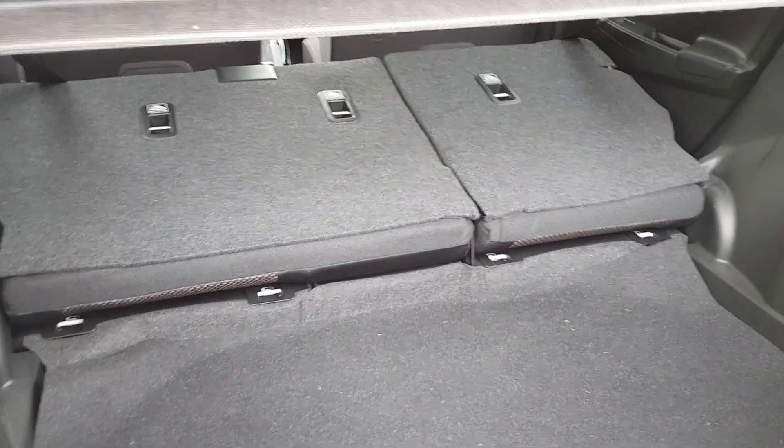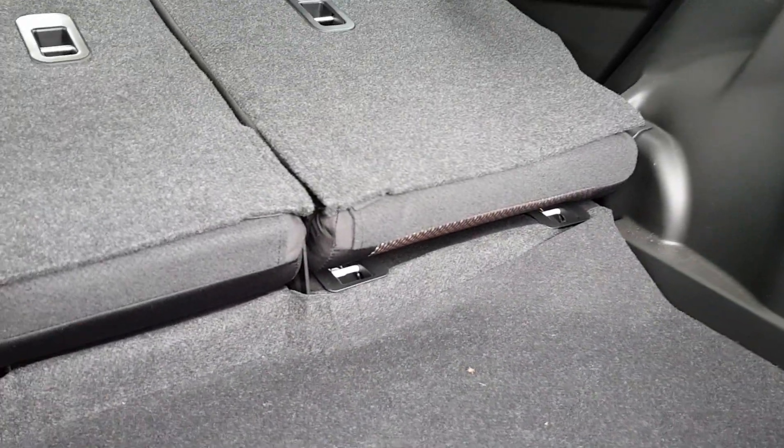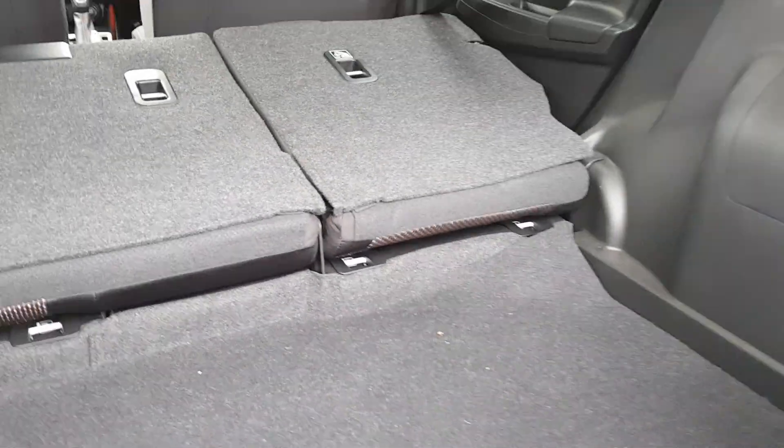There are your seats. There is a bit of a ridge, I'll be honest, so if you're sliding a suitcase it makes it a bit harder, but you can just place it on top.